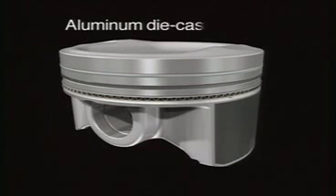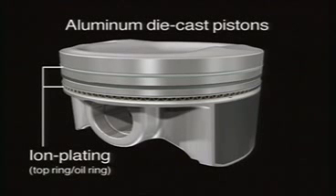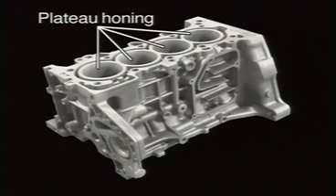The aluminum die cast pistons allow for minimal heat expansion, and the use of ion plated top rings and oil rings minimizes friction between sliding components. Plateau honing of the cylinders results in a smoother surface and improved oil film retention.